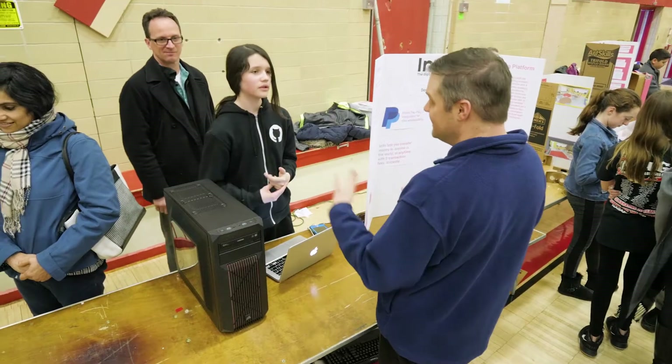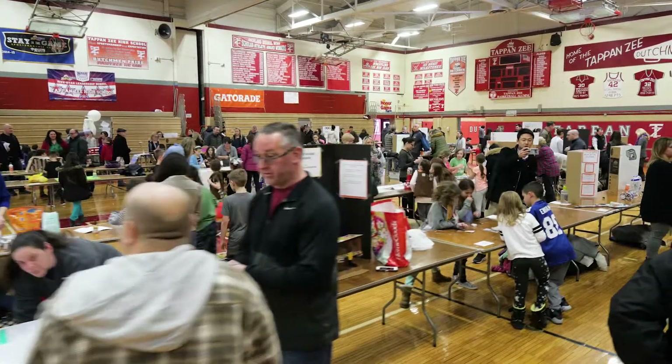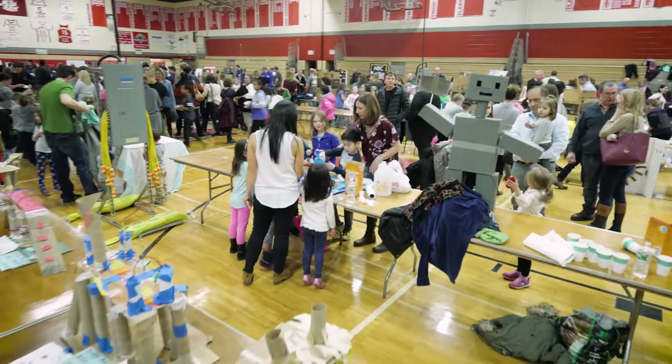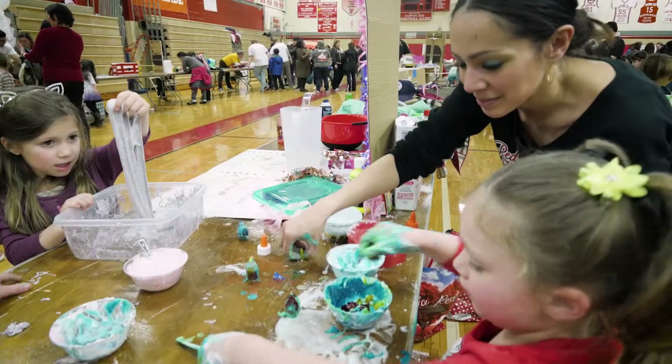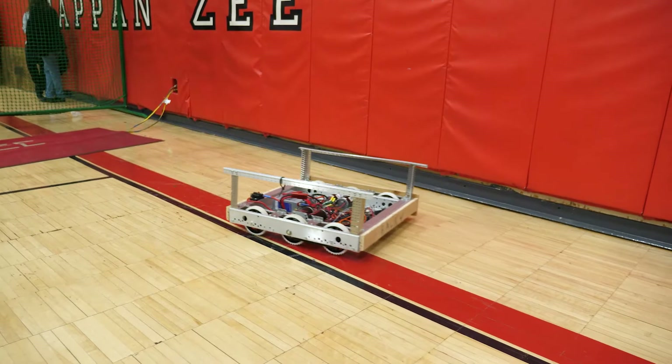It's cool being able to see all the students and their projects come together in one space to present that. Over time the event has really evolved — what was 100 kids showing projects made in our classrooms has transformed into 400 kids making projects at home and showing things they've made here in school.